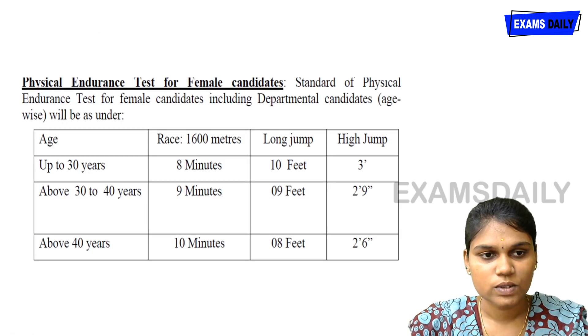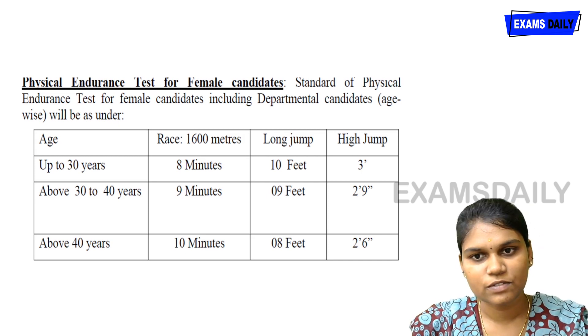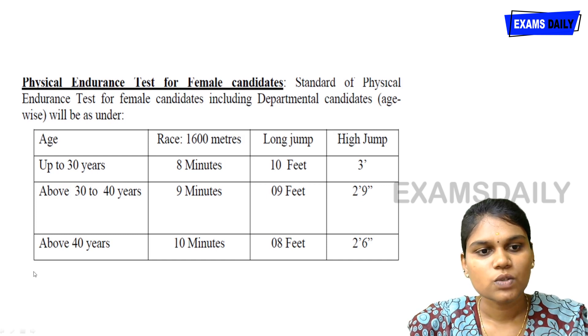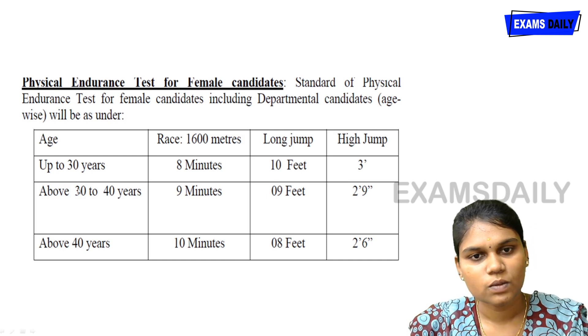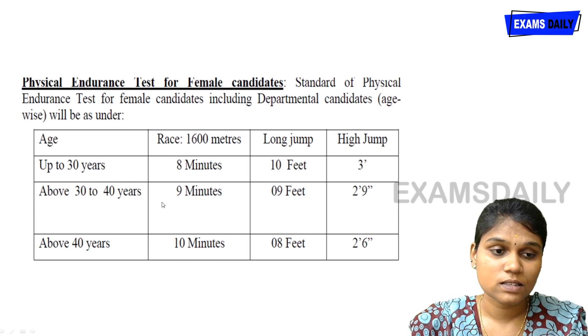For female candidates, the race distance is also 1,600 meters, followed by long jump and high jump eligibility. For candidates up to 30 years, the race must be completed in 8 minutes, with a long jump of 10 feet and high jump of 3 feet. For those aged 30 to 40 years, the race must be completed in 9 minutes, with a long jump of 9 feet and high jump of 2 feet 9 inches.